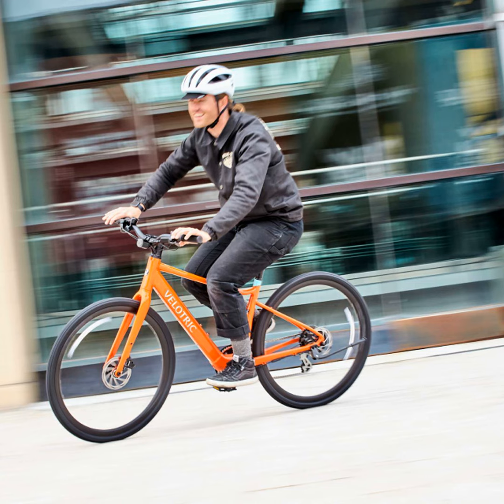Hello everyone and welcome to the Cycling Chat Podcast. I'm your host Jonathan Smith and today I'm going to tell you all about Velatrix's new upgraded electric bicycle, the T1 ST+.